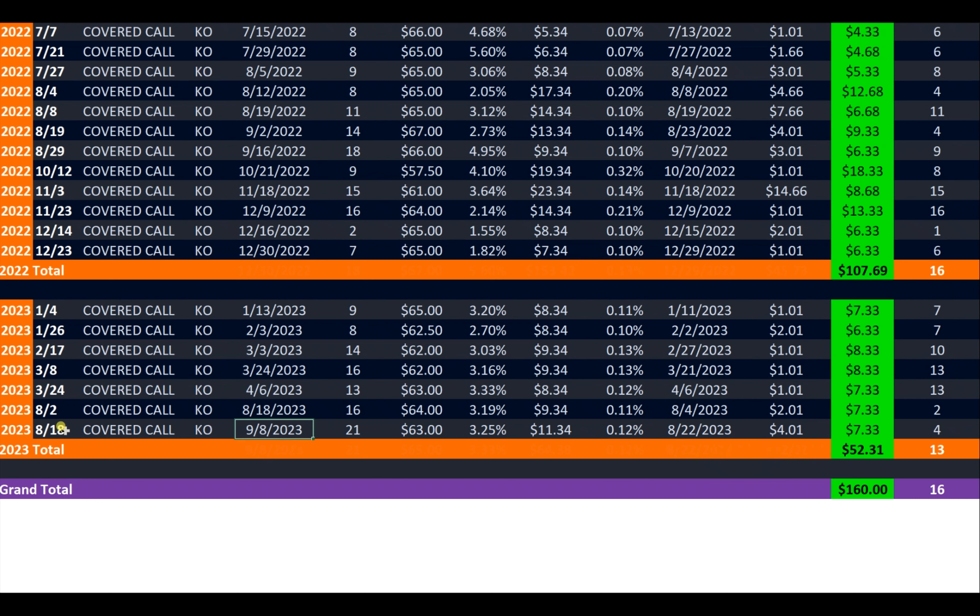Same thing in this next position — I opened on August 18th, 21 days out to September 8th. However, I was able to hold this position only four days and close it out for a good profit. So far in 2023, I have made $53, for a total of $160 in covered call premiums over one year.